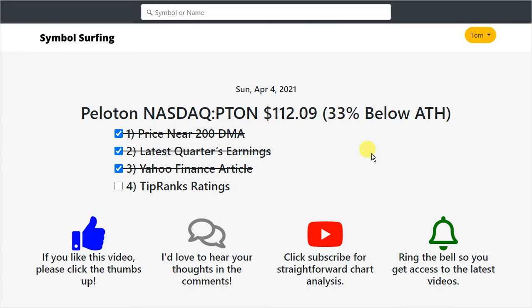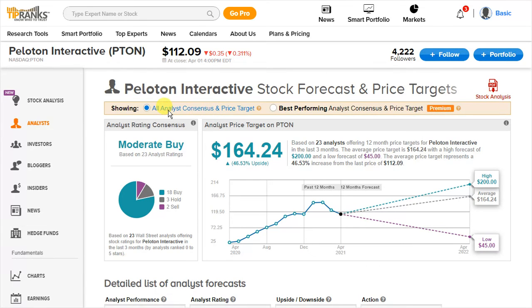Last up is the TipRanks ratings. Over on TipRanks it's a moderate buy — they have 23 analyst ratings: 18 buys, 3 holds, and 2 sell ratings. The price targets are: a low of $45, an average of $164.24, and a high of $200 a share.